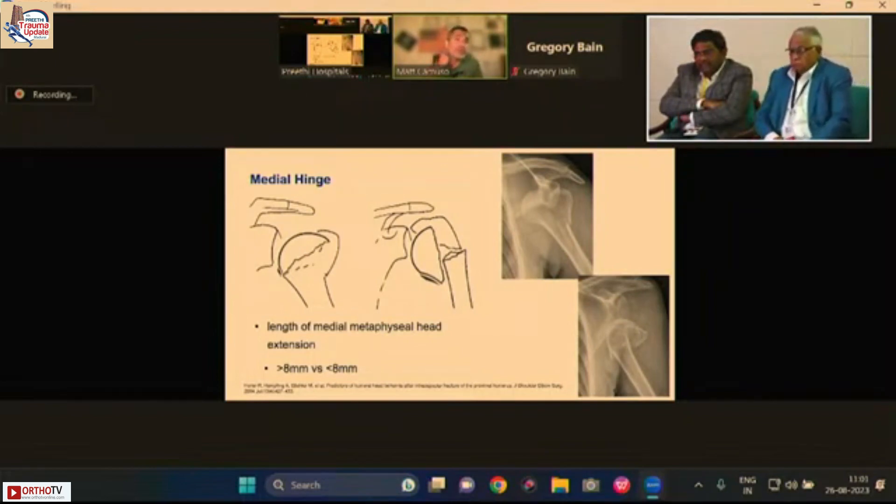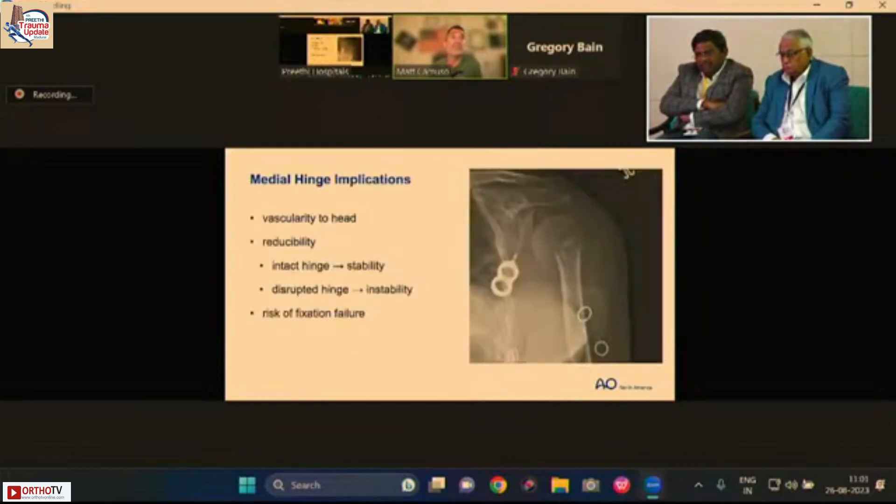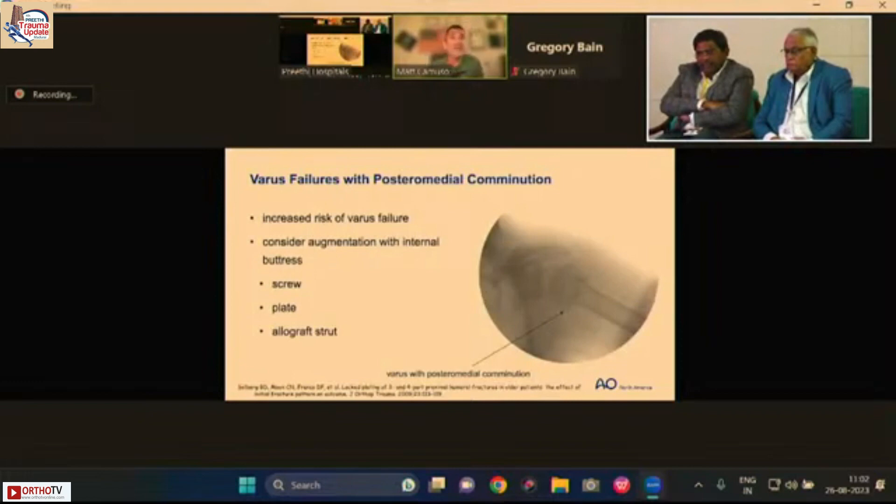Regarding the medial hinge and the Hertel criteria, I don't focus heavily on the 8 mm threshold from the inferior articular surface to the shaft for predicting AVN. Clinically, AVN doesn't seem to be a functionally significant problem very often. What I think is more important is that losing the medial hinge makes reduction substantially more difficult and has implications for vascularity and risk of fixation failure.